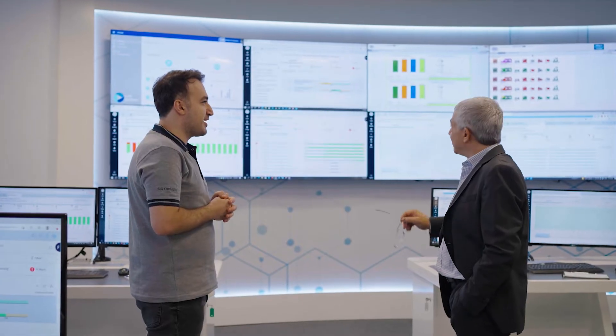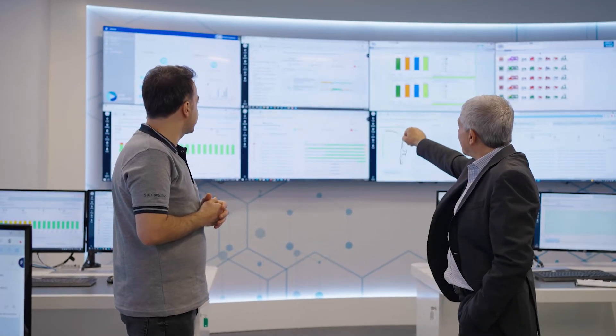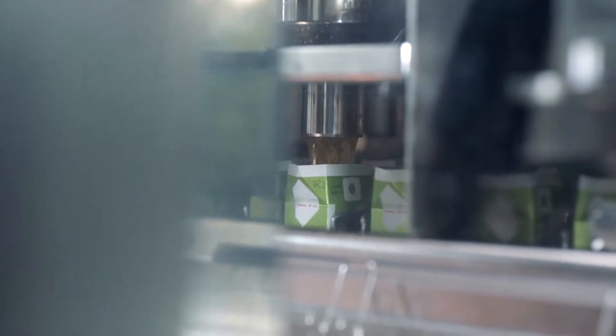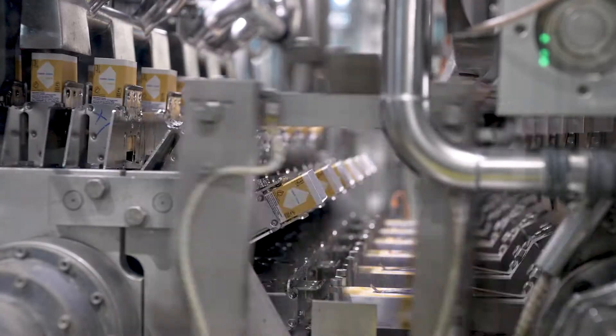Asset Health Monitoring is one of SIG's innovative Plan360 solutions. It improves operations, ensures the highest food safety and quality, and reduces costs.